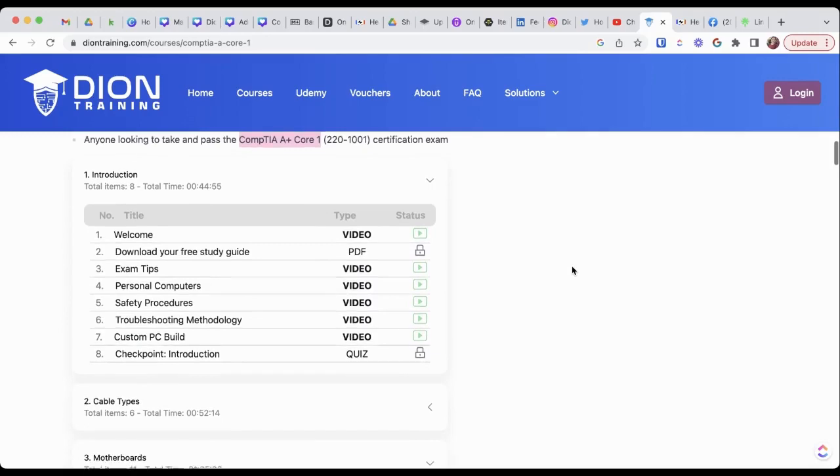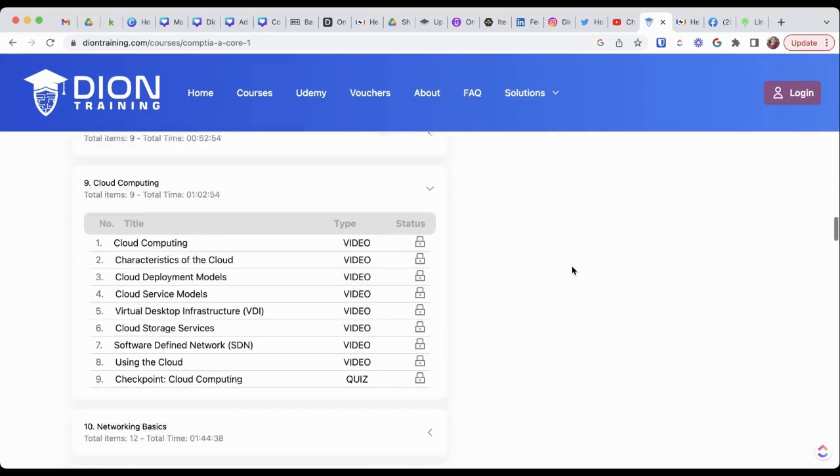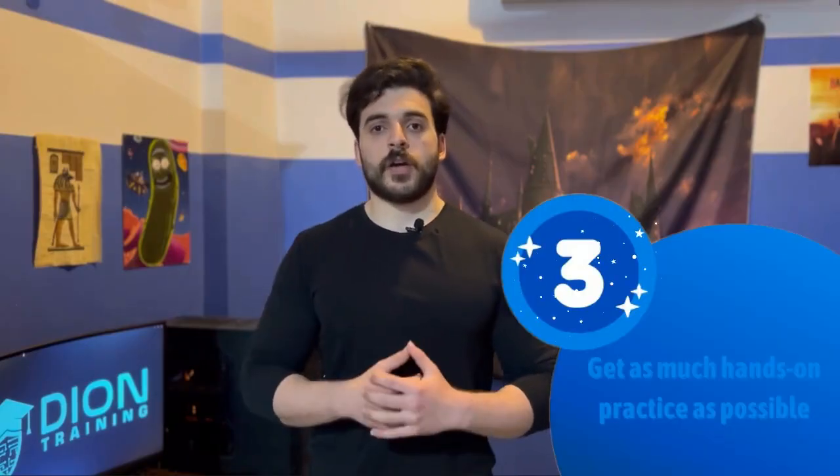Do not just watch the videos and go through them, because you're going to forget a lot of it. The A+ course is huge — there is a lot of information to digest — and studying it passively will absolutely hinder your results.